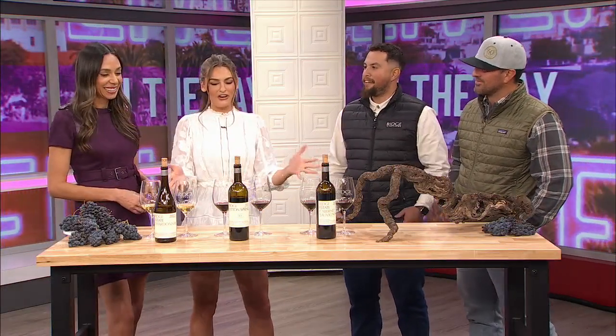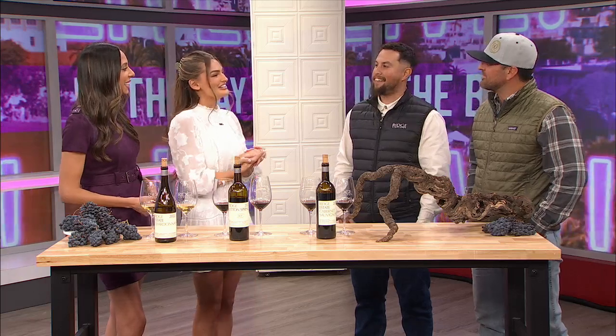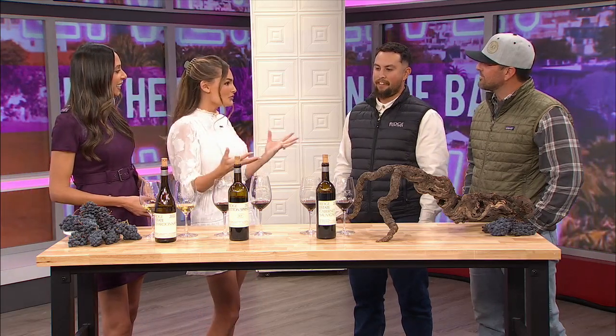Thanks for having us. This is the best part of our day, so we're super excited that you're here. And for our viewers, you have two locations in the Bay Area — can you just go over those real quick for us?